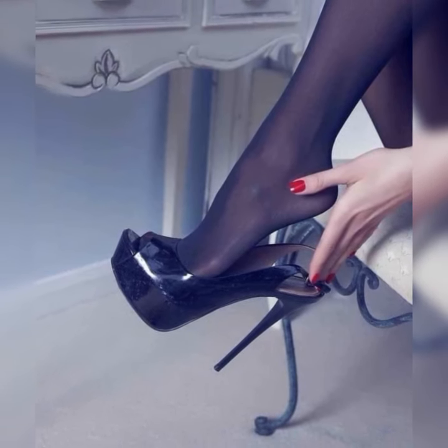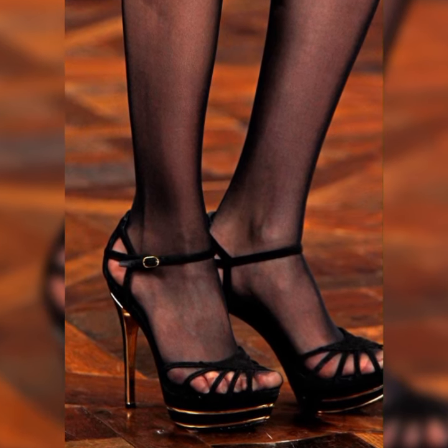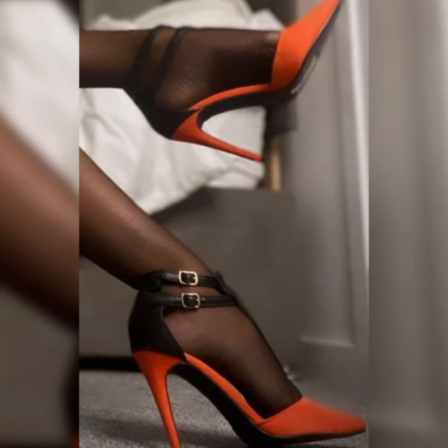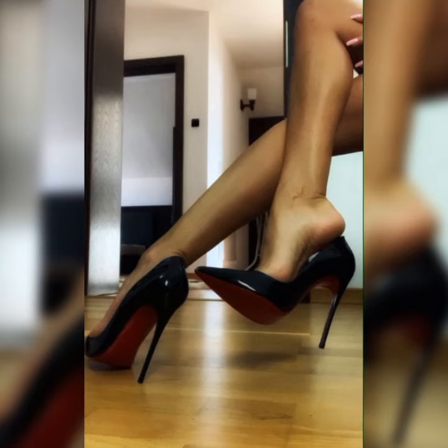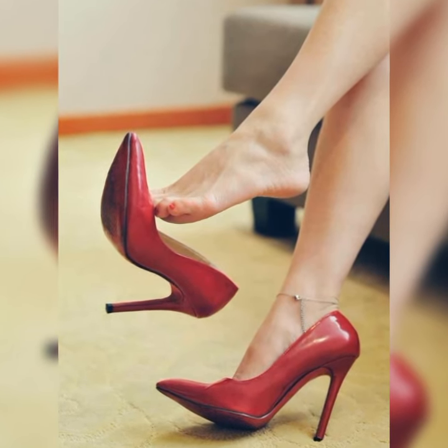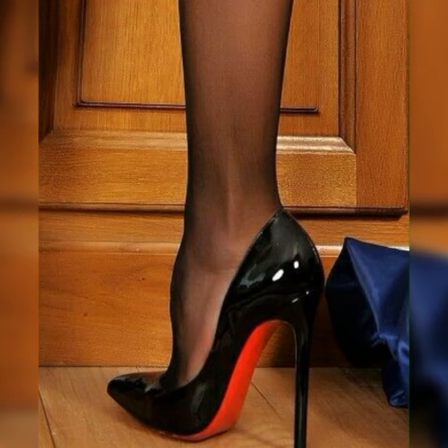Hey, my beautiful YouTube family, how are you? Welcome back to my YouTube channel, Latest Fashion. Today we are talking about the fabulous world of high heel sandals. These beauties are a must-have in any fashionista's wardrobe.